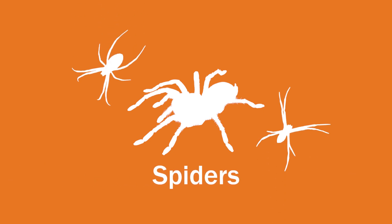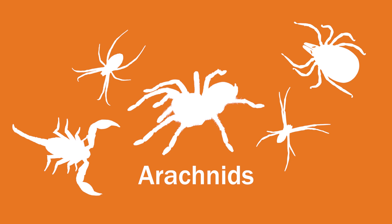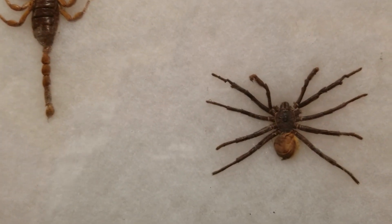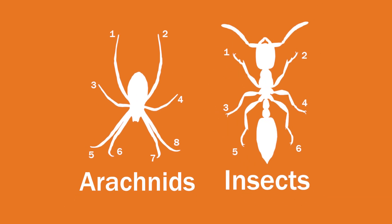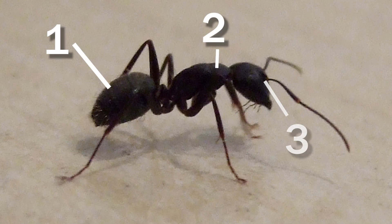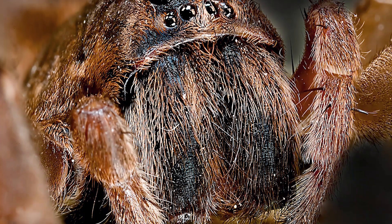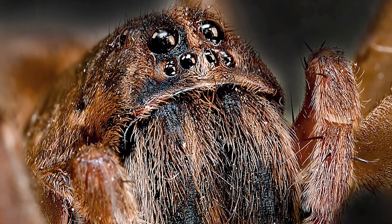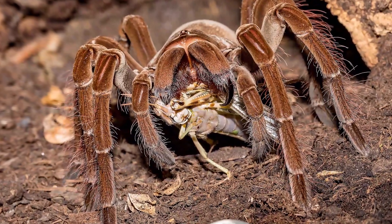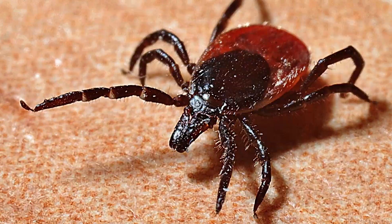Rosita is a Chilean rose-haired tarantula. Tarantulas are spiders, and spiders are part of a larger group called arachnids. What defines an arachnid — or at least what makes it different from an insect — arachnids have eight legs while insects have six. Arachnids have two parts to their body; insects have three segments. Arachnids don't have antennae, they don't have wings, but insects can. Generally, arachnids can't eat solid food so they have to eat liquid food. So these are some of the differences.